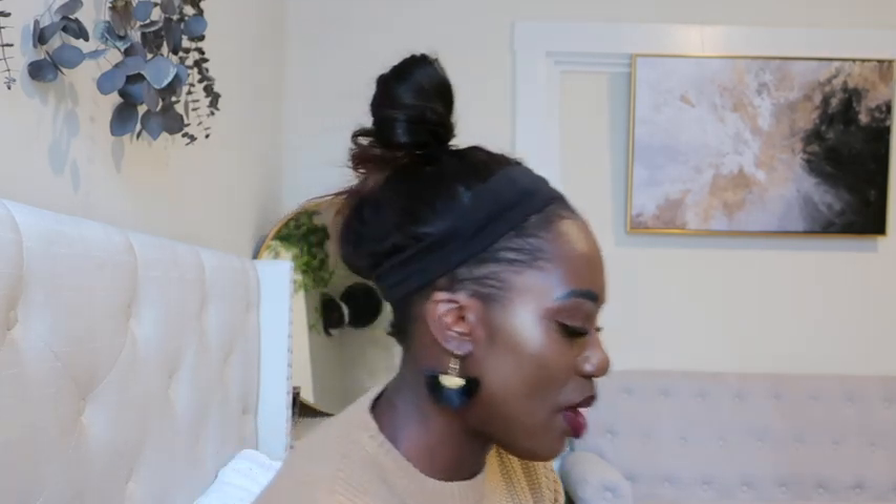I'd wear the copper velvet top for upscale, dressy occasions like a dinner party or a holiday event because it really looks very posh, clean, and crisp.